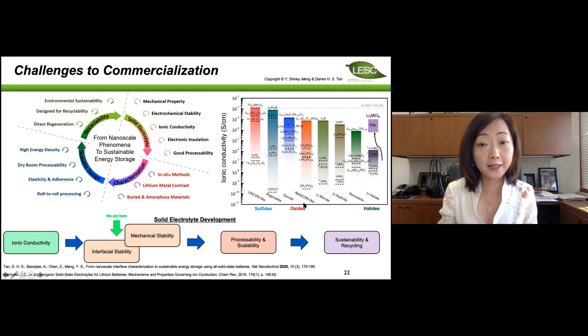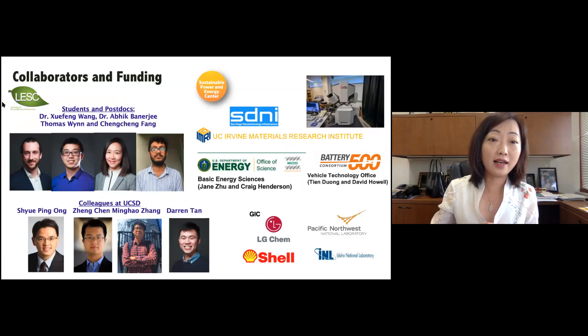The work on solid state batteries and lithium metal really started a decade ago. We had a lot of support from the basic science division for developing these tools, which enabled us to use them in applied programs like Battery500. I'm extremely grateful to all my students and postdocs — three of them are now professors, and one is at Berkeley Lab. Thank you very much for your attention, and I'll be happy to answer questions.